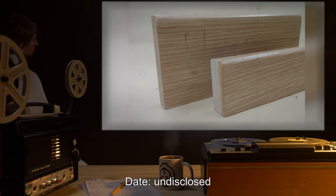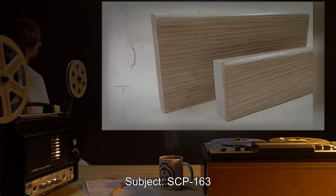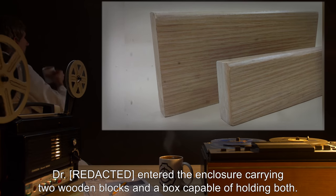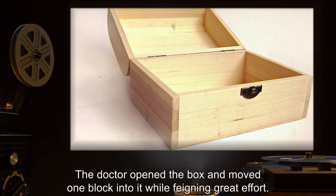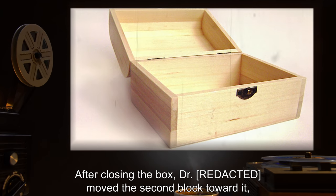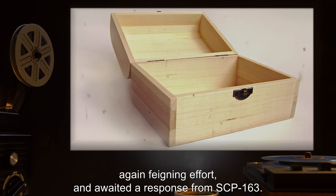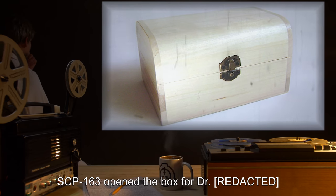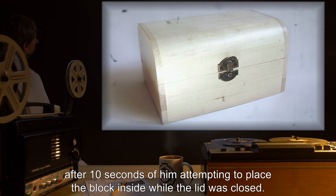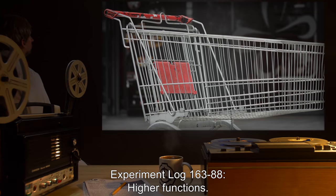Experiment log 163-80: Altruism Test, date undisclosed, subject SCP-163. Procedure: A doctor entered the enclosure carrying two wooden blocks and a box capable of holding both. The doctor opened the box and moved one block into it while feigning great effort. After closing the box, the doctor moved the second block toward it again feigning effort and awaited a response from SCP-163. Details: SCP-163 opened the box for the doctor after 10 seconds of him attempting to place the block inside while the lid was closed. The result is consistent with the same experiment performed on human children.